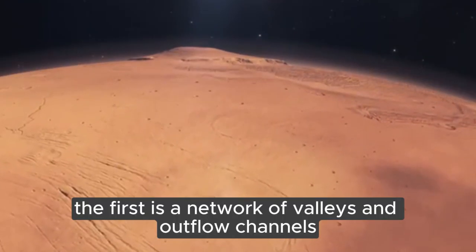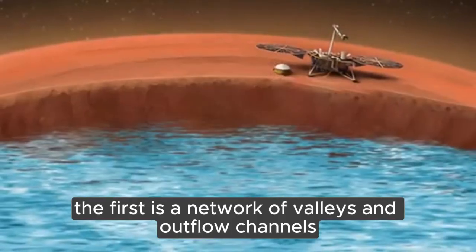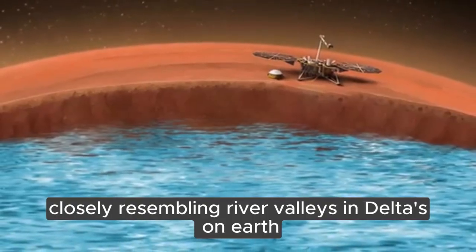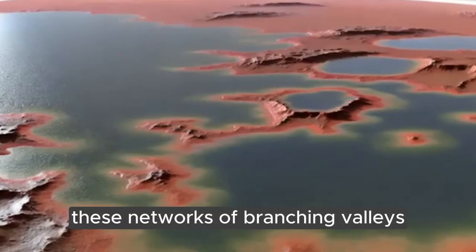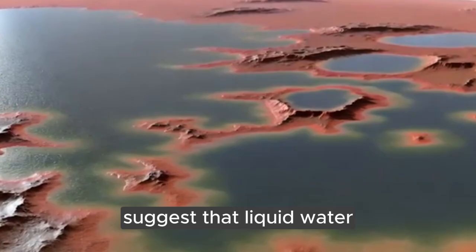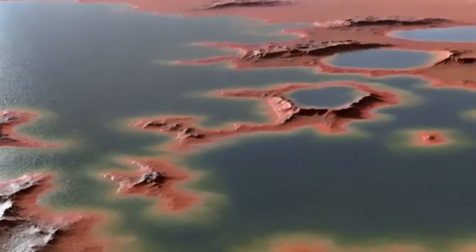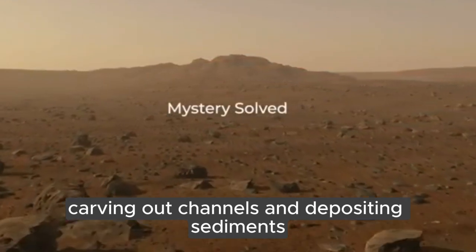The first is a network of valleys and outflow channels. Mars is dotted with features closely resembling river valleys and deltas on Earth. These networks of branching valleys suggest that liquid water once flowed across the Martian surface, carving out channels and depositing sediments.